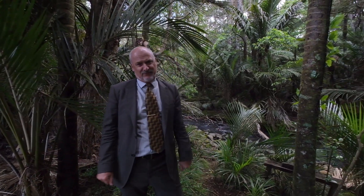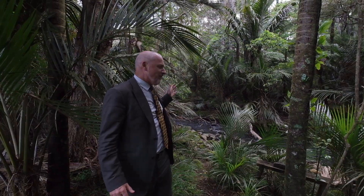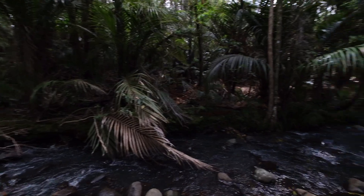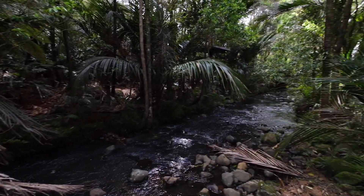And here we come to my favorite feature — the Openuku stream right at the bottom of the section, complete with a swimming hole and glow worms. What a great spot for those sunny summer afternoons.